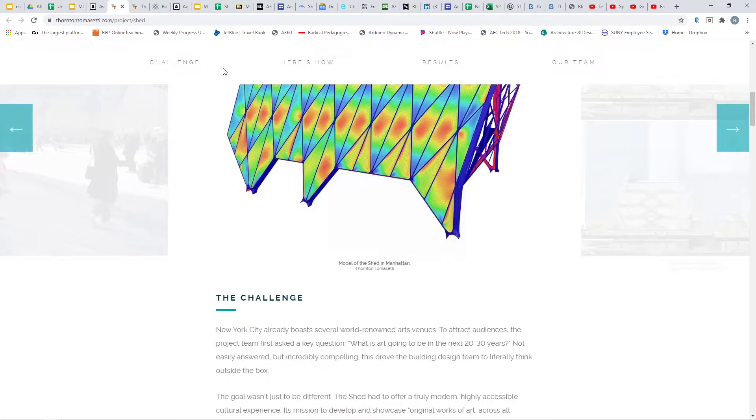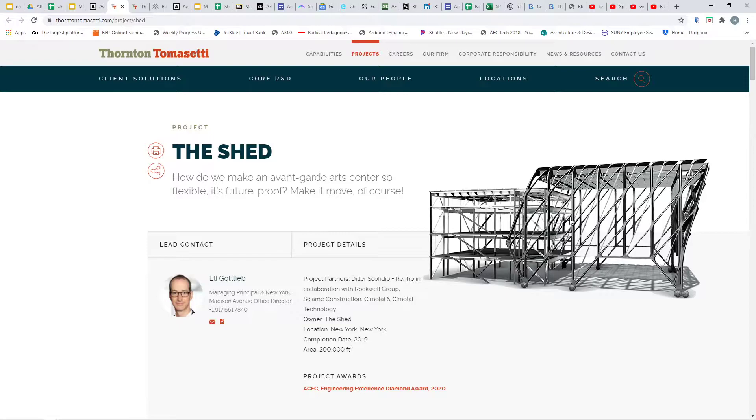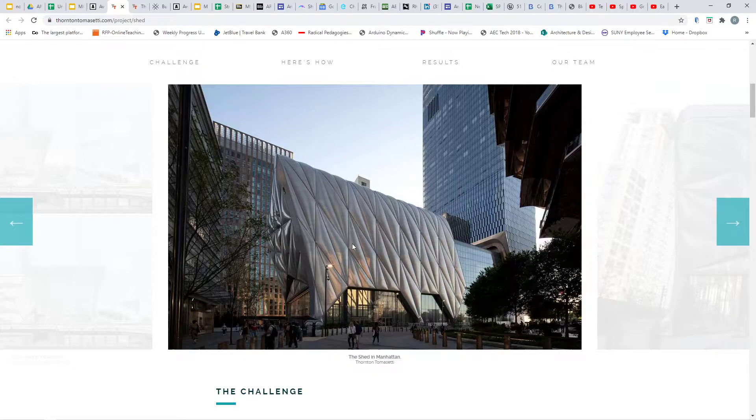This is a website by Thornton Tomasetti. This is the metal structure. There are a lot of nice graphics in here, but primarily the introduction here is to show the idea of an immense application of this plastic film material. These are inflated plastic pillows.